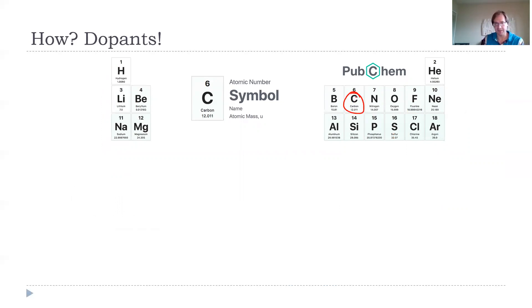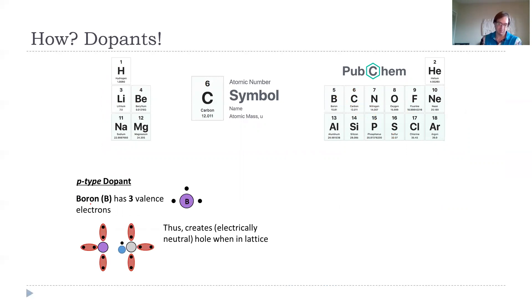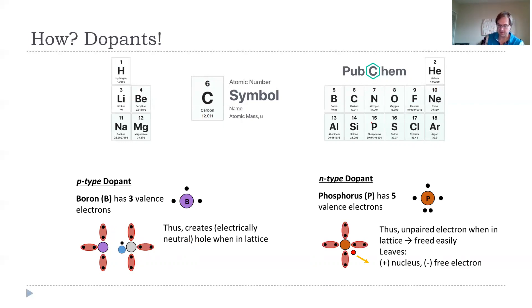Carbon has four valence electrons. To the left of carbon is boron, which only has three valence electrons — this is a P-type dopant. Boron in the lattice is missing an electron to share with its neighbors, so you get holes. The structure is electrically neutral at this stage, but you have these holes. On the N-type side, silicon has four valence electrons; going one to the right gives you five. That extra unpaired electron can be easily freed, leaving a positive nucleus and a negatively charged free electron.